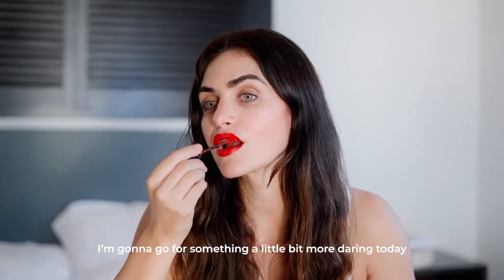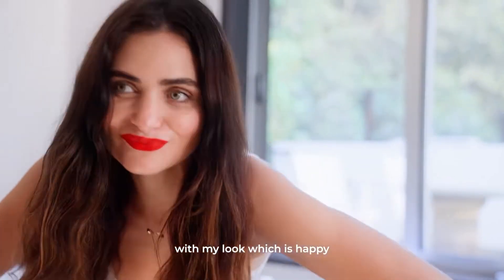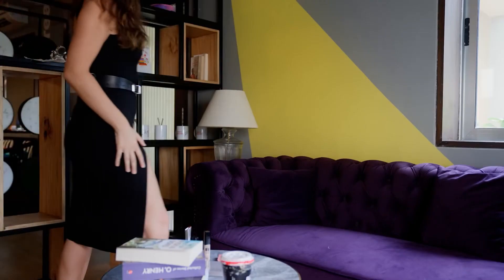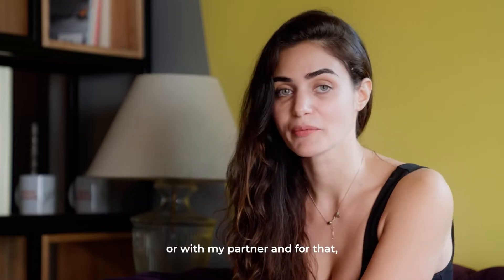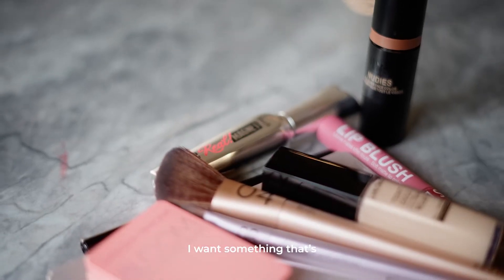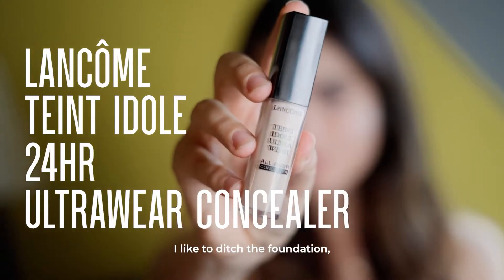Let's make it a little bit more fun now that we're on vacation — I'm going to go for something a little bit more daring. I'm in a really good mood today and I wanted to convey that with my look, which is happy and glowy from within. For this night out on the town look, I like to either go out with my girls or with my partner, and for that I want something that's easy, light, fun, and still sexy.